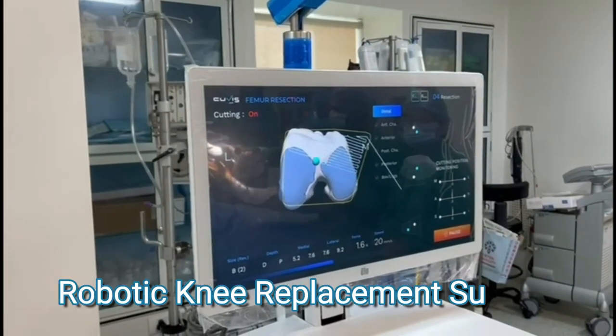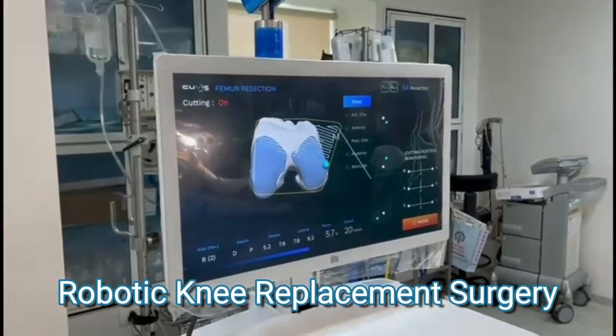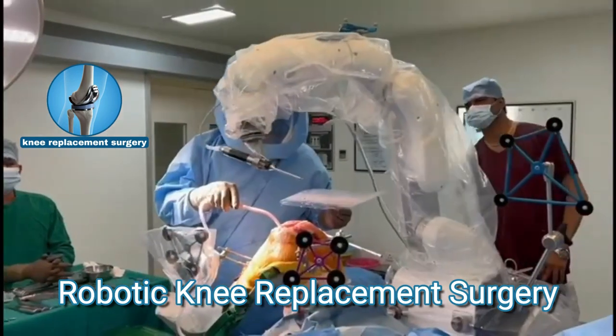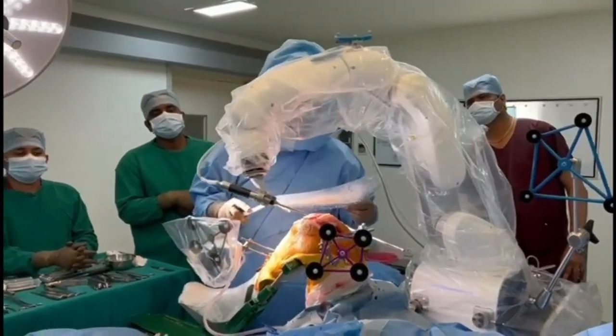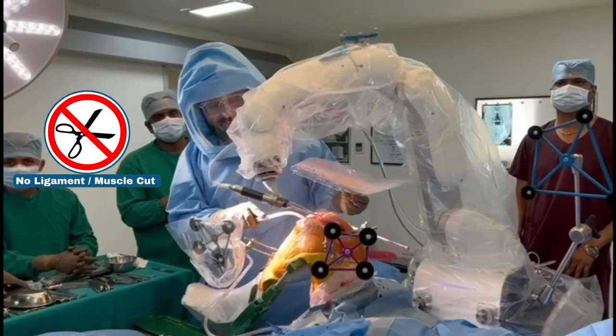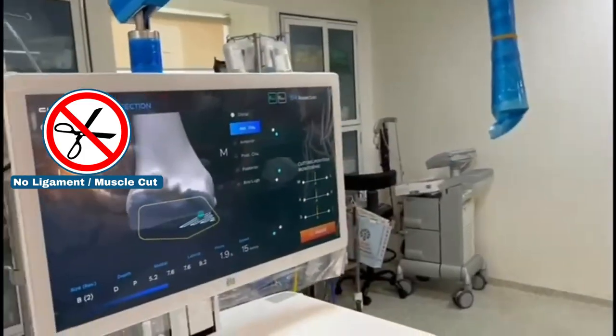Robotic knee replacement is one of the latest technologies available today for knee replacement surgery. It offers the fastest recovery because the ligaments are not cut and the muscles are not cut.